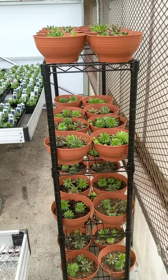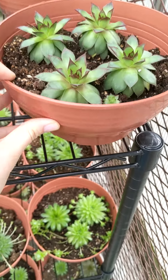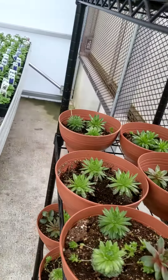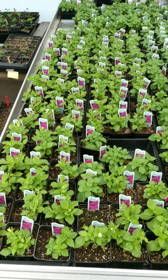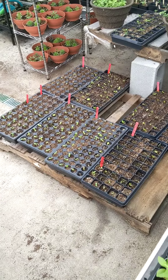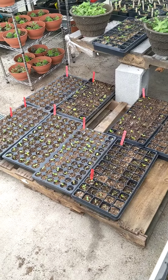Some more of our succulent baskets are doing really well — I've been watering them a lot more than we were before and I think they're liking it. And then we have our petunia village over here, just a ton of them looking gorgeous.